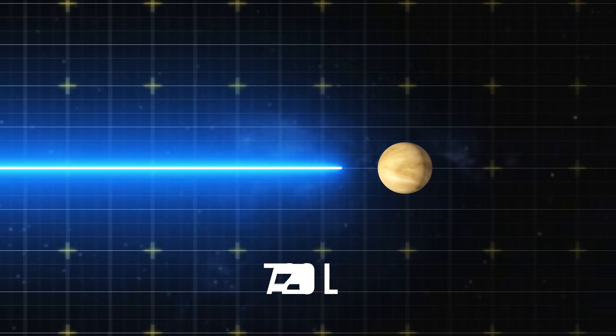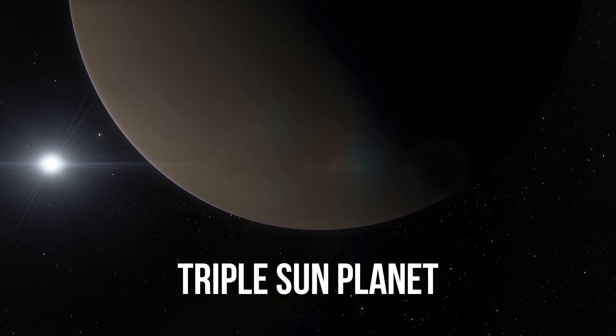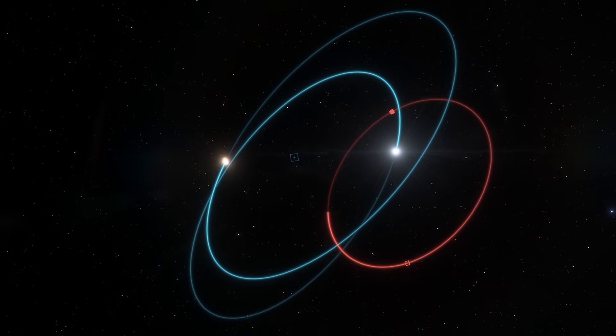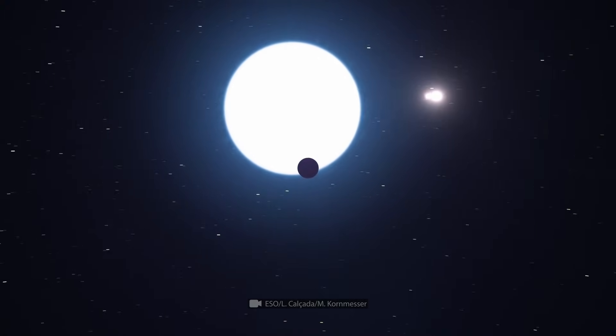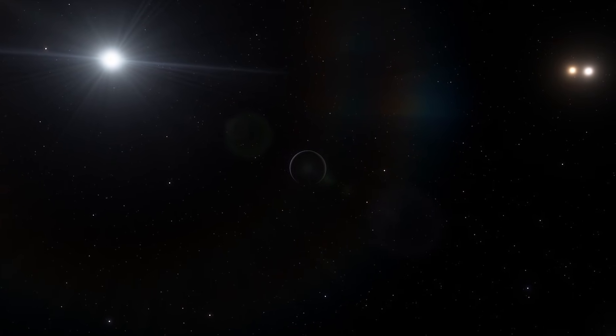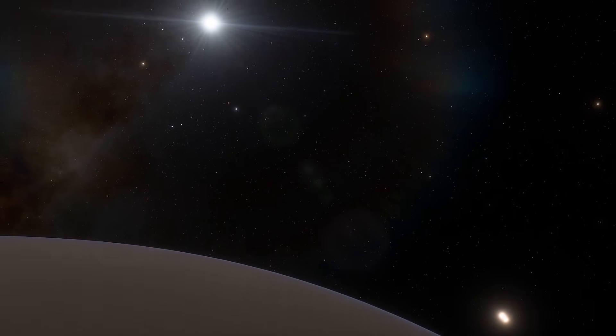There's another exoplanet situated 320 light-years away from us, and this is where we can find the most unique scenery. It orbits in a system consisting of three stars — when one goes down, the other two rise, and vice versa. If you think your working day is too long, you should know that here you may have to wait for nighttime for more than 100 years.